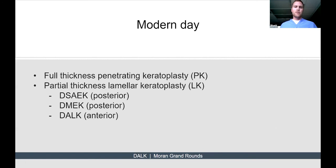Right now in the modern day there are two broad categories of corneal transplants: full-thickness penetrating keratoplasty, which most of us are familiar with as PK, and partial-thickness lamellar keratoplasty. Conditions typically treated with lamellar keratoplasty include Fuchs' dystrophy, which is a posterior pathology often treated with DSAEK or DMEK. For anterior pathology, that's where deep anterior lamellar keratoplasty comes into play.